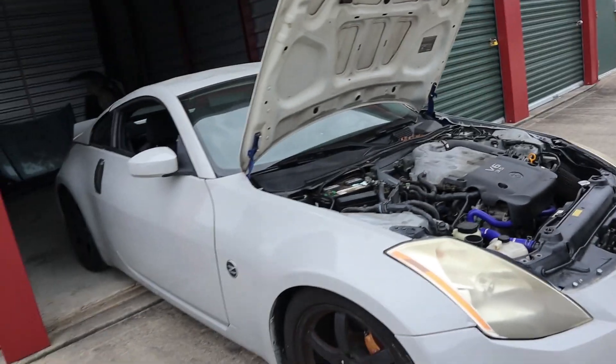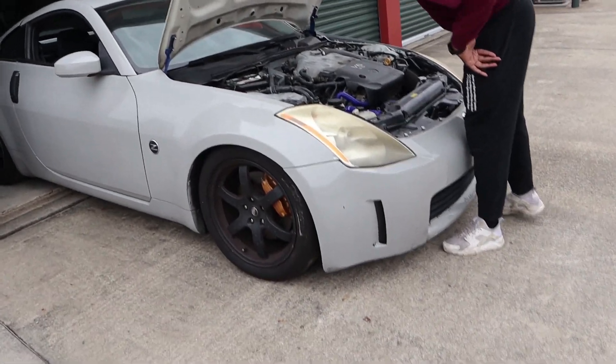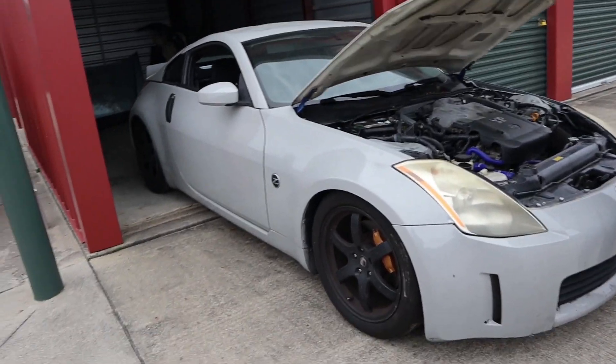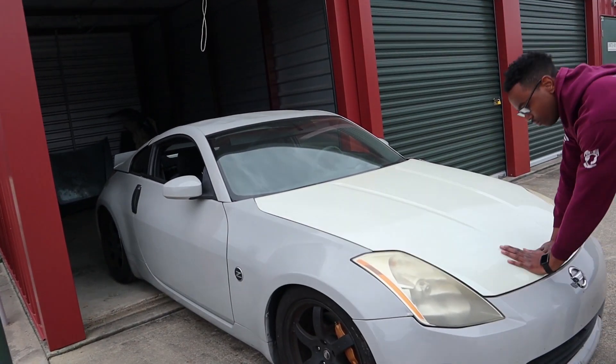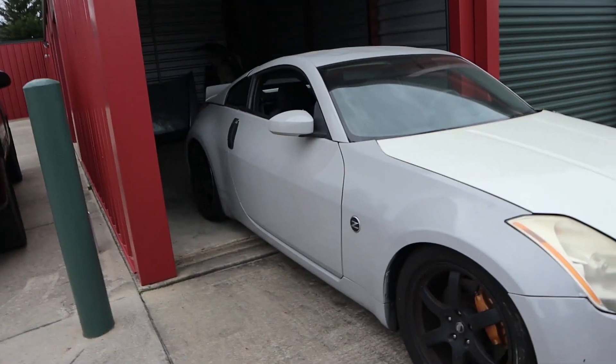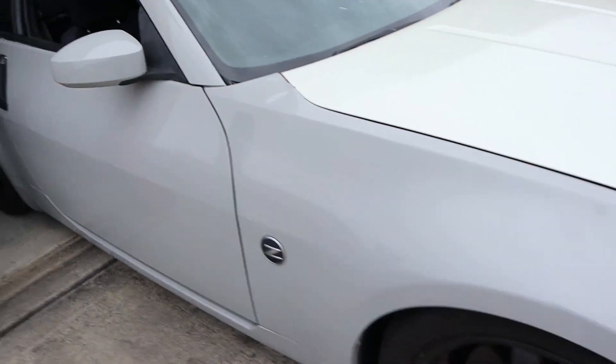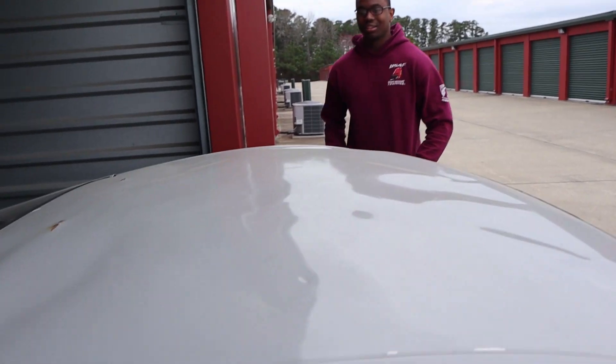I think it'll be a good fixer-upper project for the channel. I've always wanted a Z since high school — the issue was I refused to pay what people want for a clean one now. So I figured I could get a deal on one that needs some work. It's really not that bad — I need two fenders, the hood needs to be repainted to match. You could bang it out and do a targa top, or cut a hole in it like someone did at H2O.